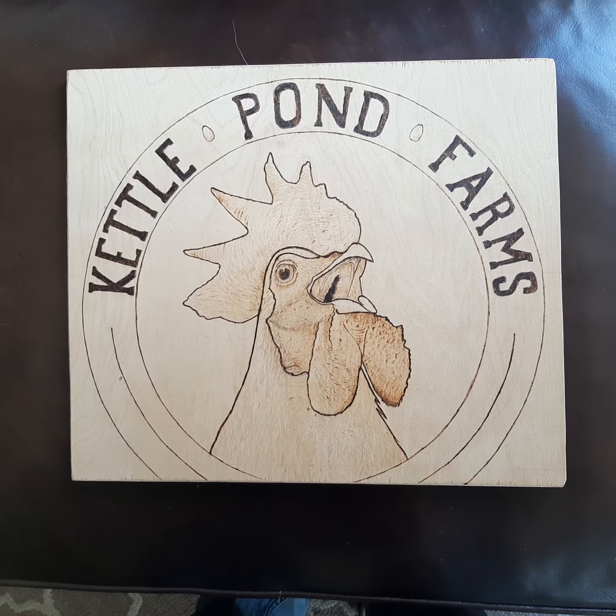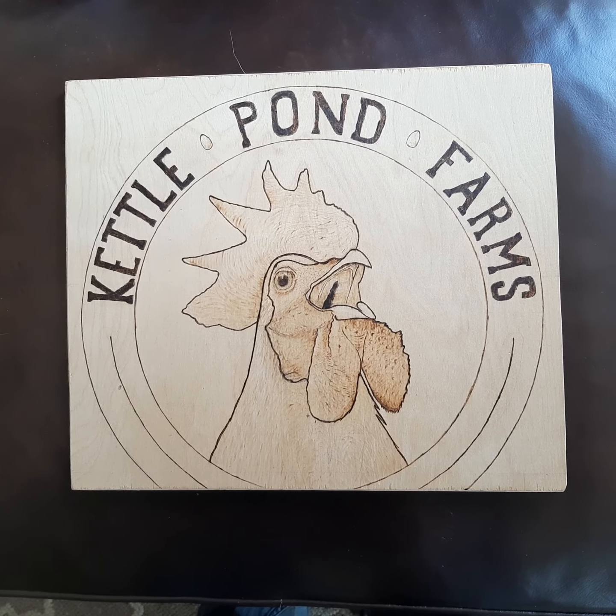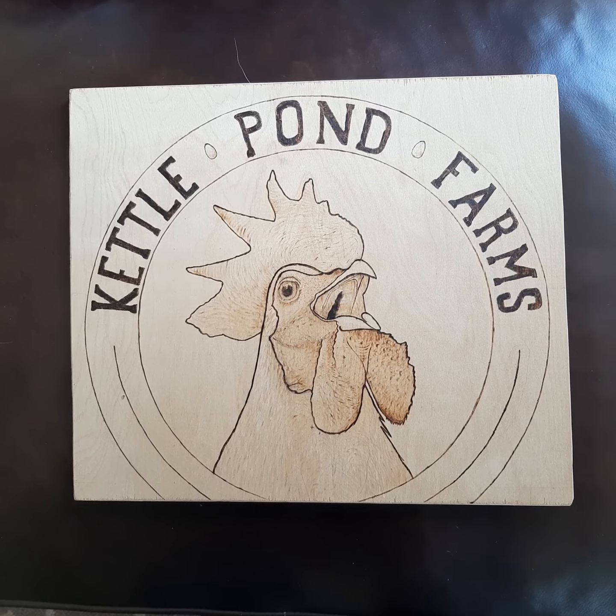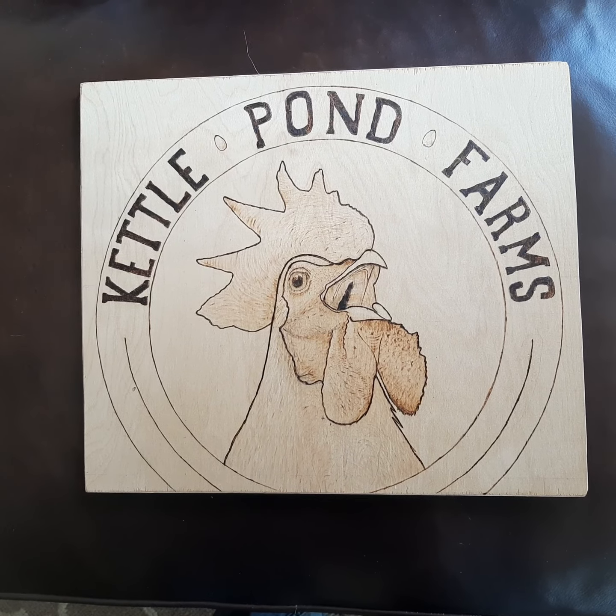Hi everybody, me here, Jeff Wilson, just doing a little video here on our farm and how it relates to this emerging sustainable local agriculture food security project. This has been kind of a family project for the last two or three years. Our son, Chris, named our farm Kettle Pond Farms and he made this wood carving for us.